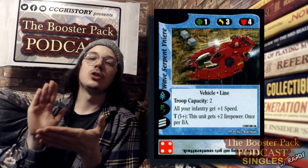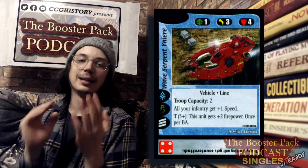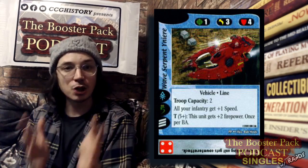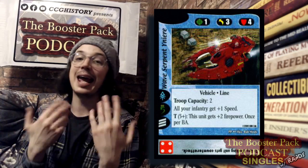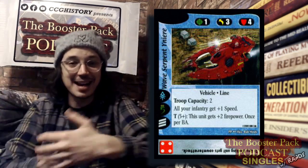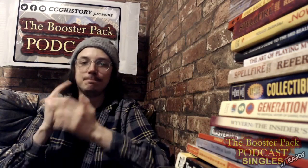You have until March 23rd — when our next episode goes up — to get your entry in. After that I'll reach out to you on whatever platform you used. I cannot wait to see this in someone's collection. Thank you so much for joining us for this special giveaway, and be sure to look out for Booster Pack Singles here on the CCG History YouTube channel. I have been Ranz — and until next time, keep shuffling!